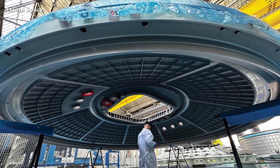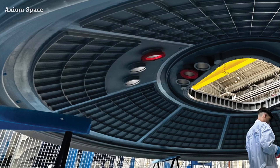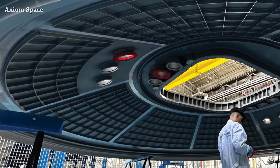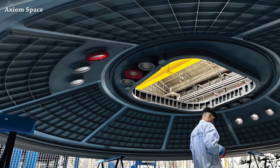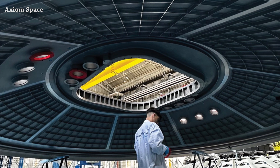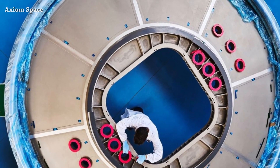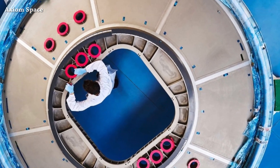We put our hands on some Alenia technology — this looks so cool. This is the Axiom Space Station Hub 1 bulkhead. The Thales Alenia Space team are working on installing protective covers around open ports of the bulkhead, seen here from another angle. Hub 1 is planned to launch late 2026.